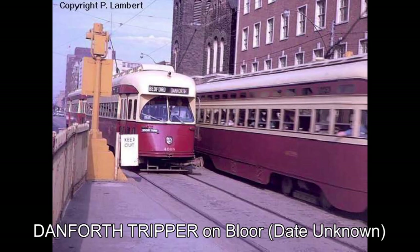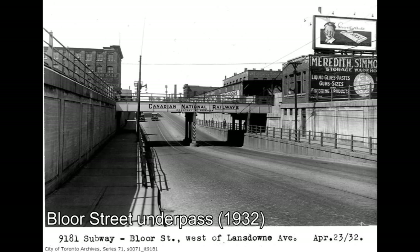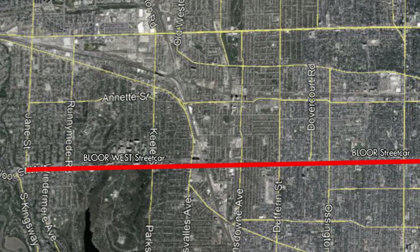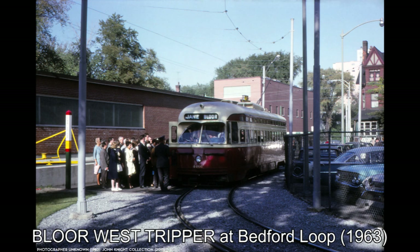Shortly after, service on this side of the line would be augmented by rush hour tripper cars, the first being the Church Tripper, which operated between Coxwell Avenue and the Downtown Core via Danforth Avenue and Church Street. This tripper would be merged with the Danforth Tripper, operated from Luttrell Avenue to the Downtown Core. The final gap in service was closed on August 25th, 1925, when an underpass opened allowing Bloor Street to cross the railway tracks east of Dundas Street. With this, the Bloor West Streetcar was merged with the Bloor Streetcar, forming a continuous line from Luttrell Avenue to Jane Street.